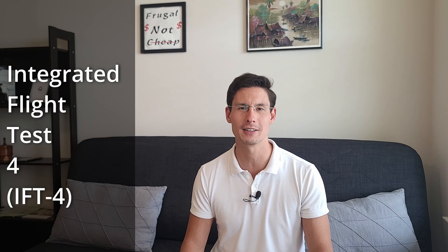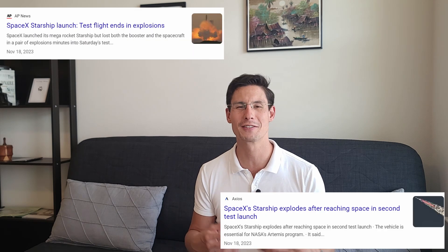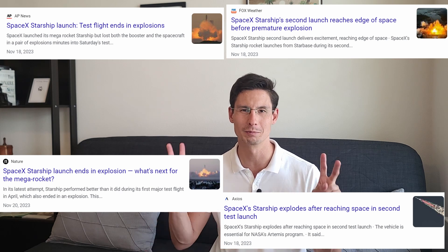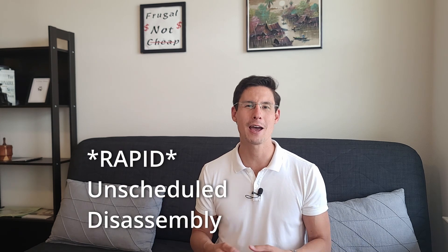Earlier this month, SpaceX launched IFT-4, or Integrated Flight Test 4, of its Starship and Super Heavy rocket, and this time it did not explode. I put 'explode' in quotes because a lot of the mainstream media was putting out very negative comments about the first three flight tests, talking about how they all blew up. These tests did end in what SpaceX called a RUD, or a Rapid Unscheduled Disassembly. But really what happened is that something went wrong with the test, and rather than allow the vehicle to be a danger to anything or anyone, the flight termination sequence was initiated and it kind of blew itself up.